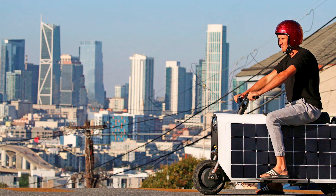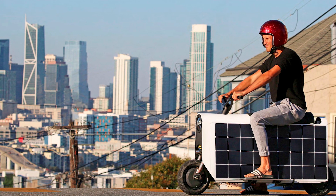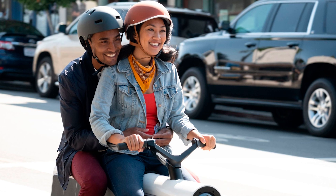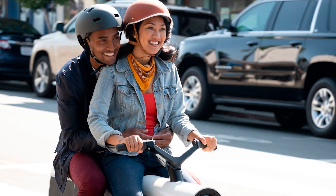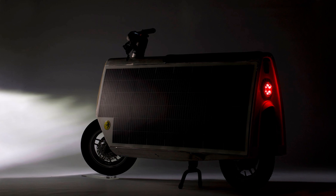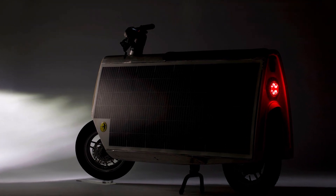Need storage? No problem. One of the solar panels opens up to reveal a 1.5 cubic foot — 45.2 liter — lockable, weatherproof compartment. So toss your lunch, your bag, or both in there — whatever fits.